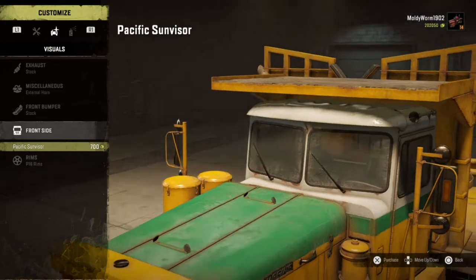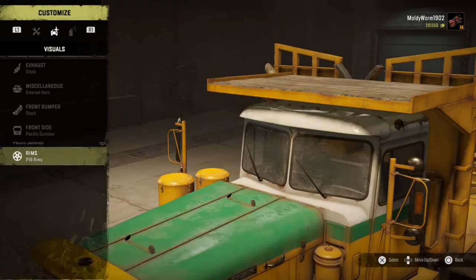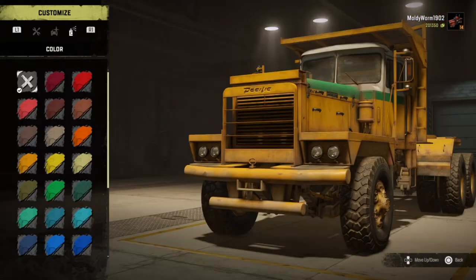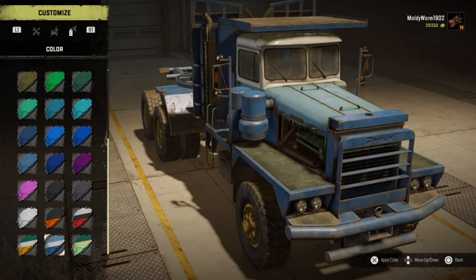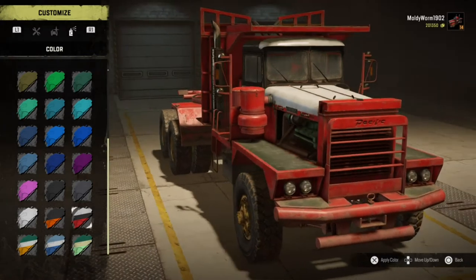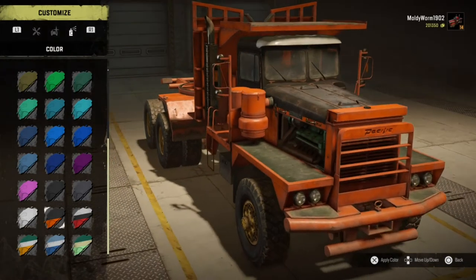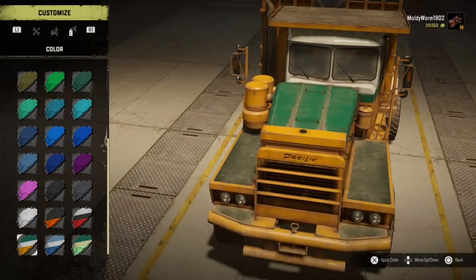On the front side you can add a Pacific sun visor - I quite like that, so we'll put that on. There are no rims you can put on this thing, but the stock rims look pretty cool. For paint, it comes stock with a yellow, green, and white livery. You can also go for blue/dark blue/white with yellow wheels, light green/dark green/white with yellow wheels, red/white with yellow wheels, or orange/black with a white sun visor and yellow wheels. I think the stock actually looks the best.